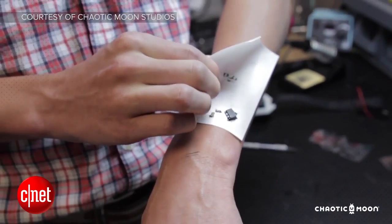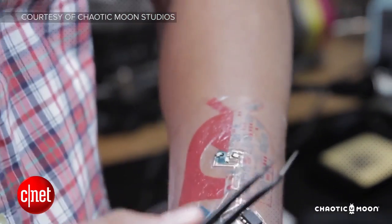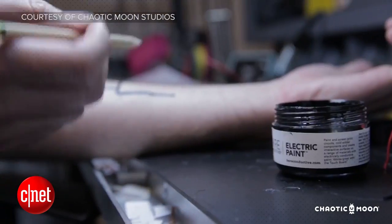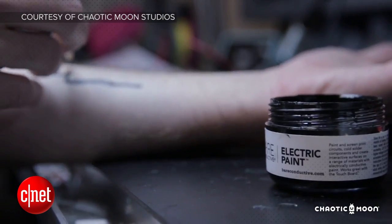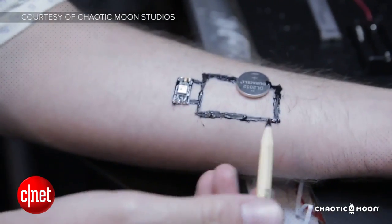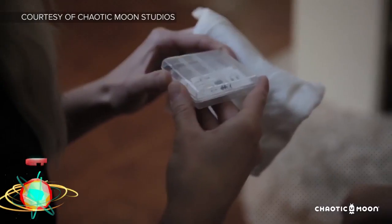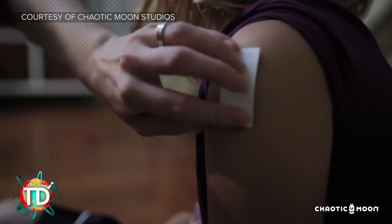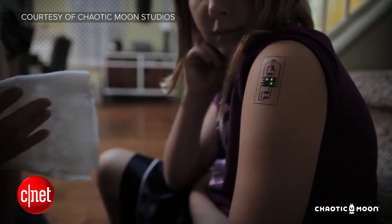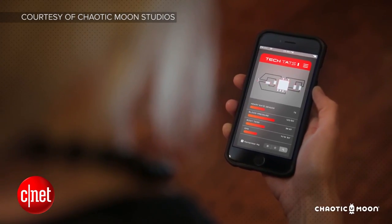A Bluetooth low-energy connection means transferring health data to an app is easy. And since it can be placed anywhere instead of just on your wrist, Chaotic Moon believes it might have a place in tracking for medical, athletic, and other applications where a visible monitor might not be an option, or if the wearer wants to be more discreet. They also mention the possibility of bio NFC, which would turn one of these temporary tattoos into a payment portal that you could activate by gesture. Chaotic Moon hopes to make the final product inexpensive enough to sell in packs like band-aids or other small first aid items.